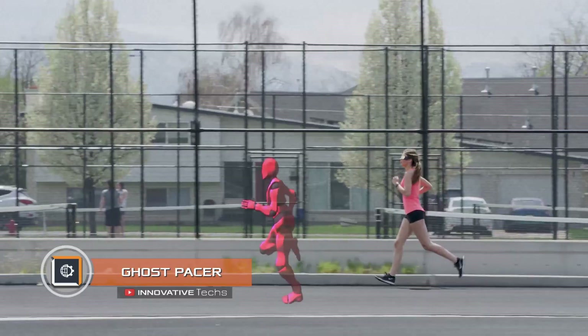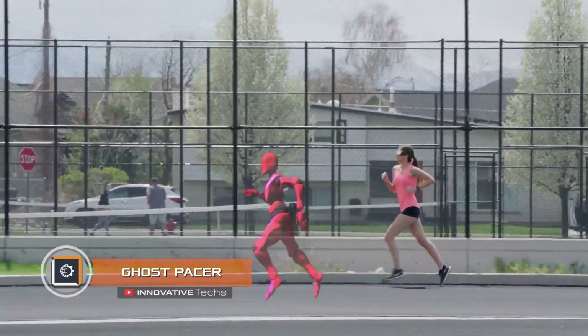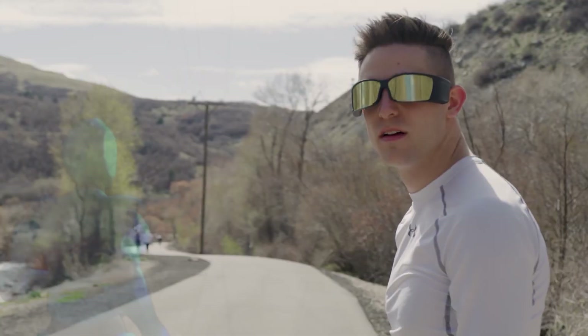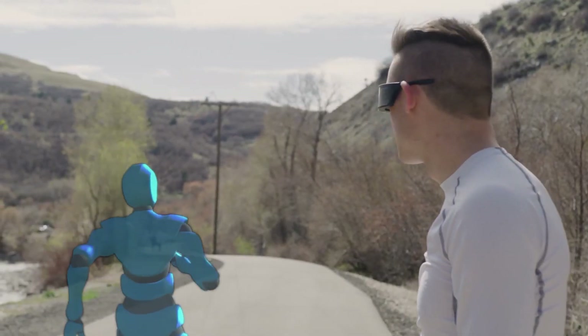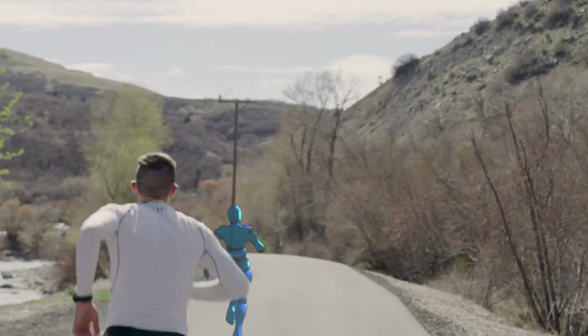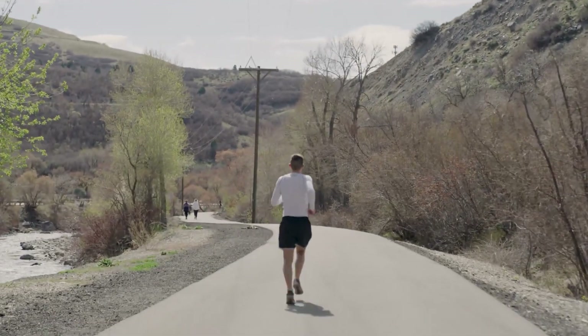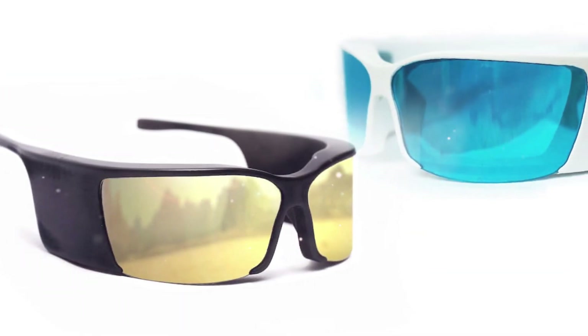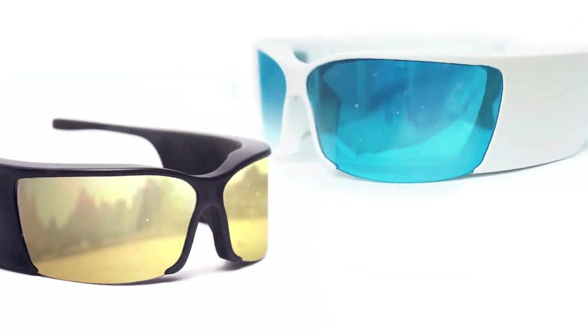Ghost Pacer: Ever dreamed of getting a running buddy that fits your schedule? Developers of the Ghost Pacer believe they have found a solution to this problem. They created augmented reality running glasses projecting a virtual running companion — basically you have to compete with an avatar. The device has relatively little processing power, but it is quite enough to create a virtual display.